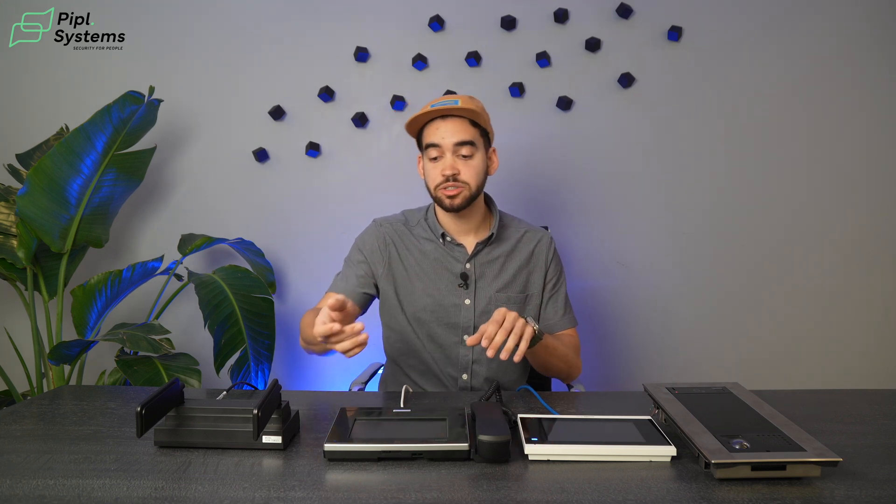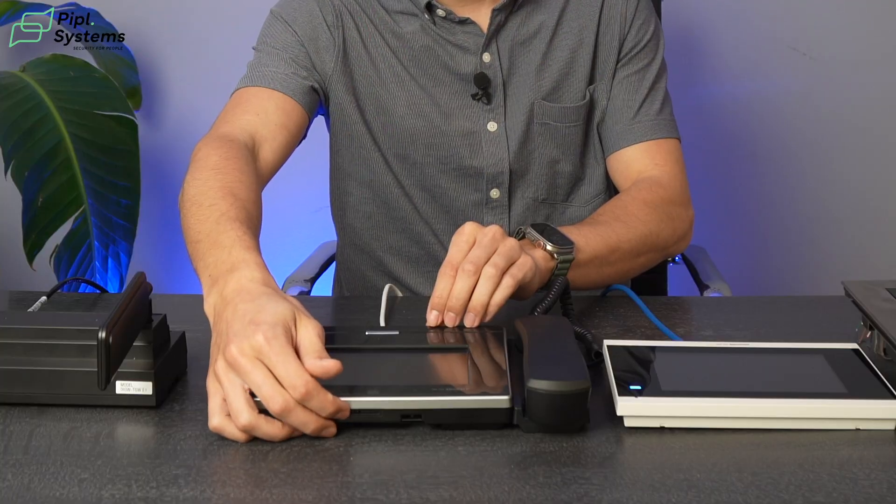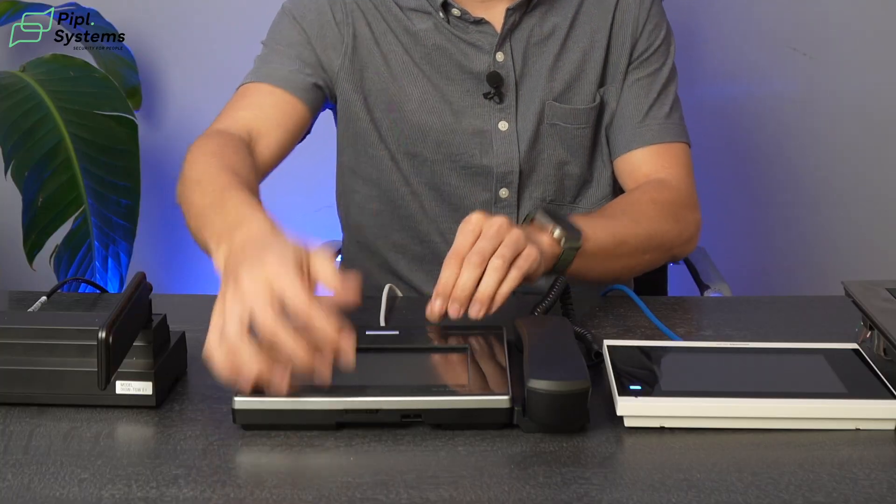And if you want more privacy with the picture-in-picture, there's a physical input right there so you can close the camera. The guard can also hide himself — he's not forced to show his picture when the video intercom connects.